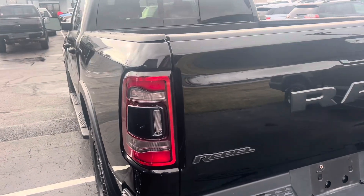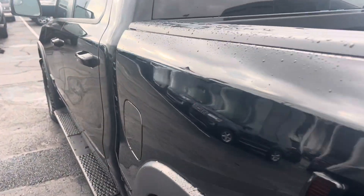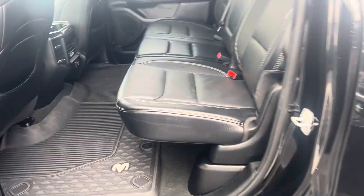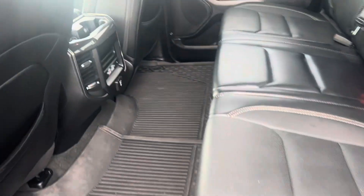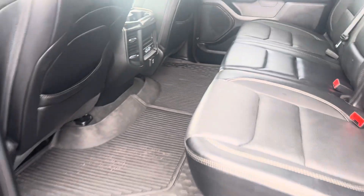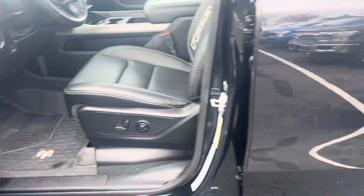If I were truck shopping, it would be exactly for a truck like this. I love the Rebels — I love the blacked-out sport look. They're comfortable, they're fun to drive, they're very sporty. It's a sharp truck.